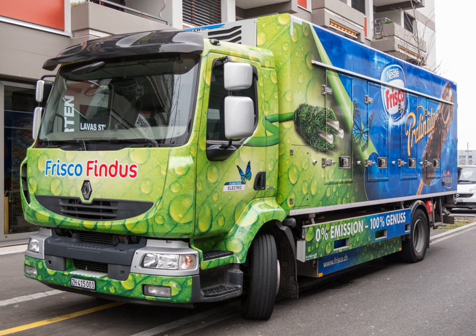MAN began delivering a dozen units of various eTGM lorries — articulated with VDL powertrain, integrated, cooled, and flatbed variants — in September 2018 for testing purposes with different customers. A small series production was planned before a larger serial production scheduled to begin in 2022.